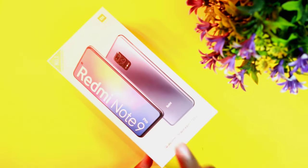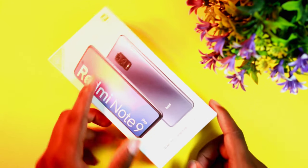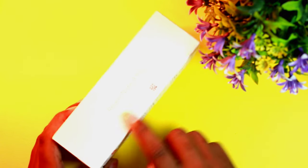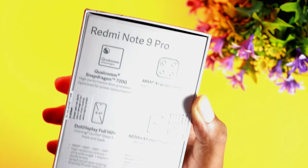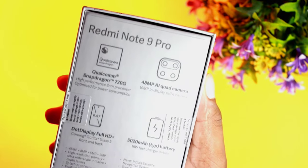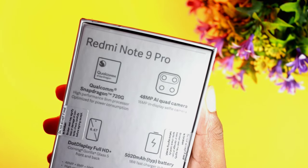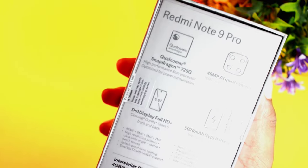So we are unboxing the Redmi Note 9 Pro. On the box package you can see the phone image. The front and back of the box shows the Redmi Note 9 Pro branding. The major specifications on the box include the Snapdragon 720G processor, 48 megapixel camera, Full HD Plus 6.67-inch display, and 5020mAh battery.